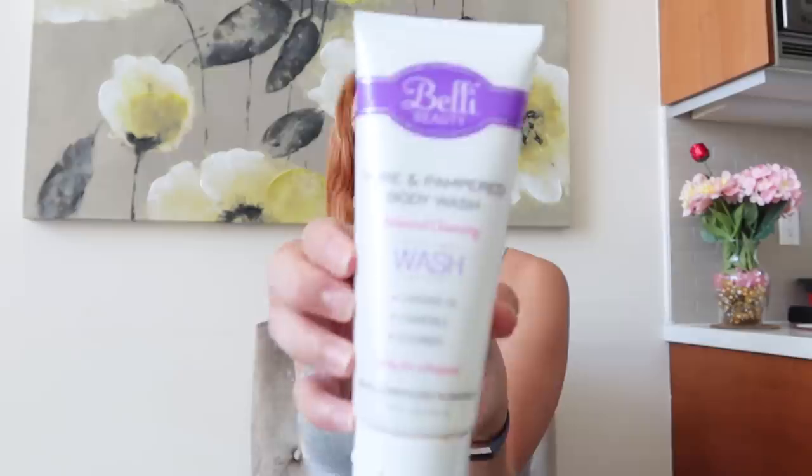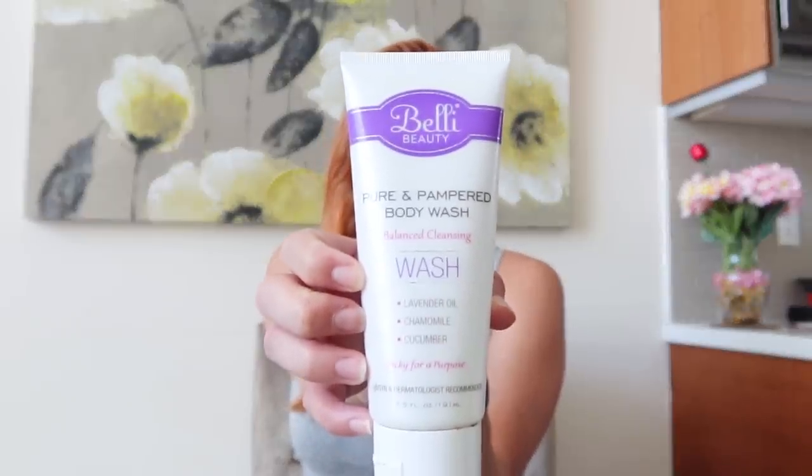For body washes — the first one I got was Belly Beauty Pure and Pampered balancing cleansing wash, which is raved about for use during pregnancy. Honestly, I hated it. I didn't even finish it. It doesn't lather well, I didn't feel like it was cleaning my skin, and it's nearly scent-free. The texture was off and you have to use so much of it to get any washed feeling that it's not worth the money. This is a no-go for me.